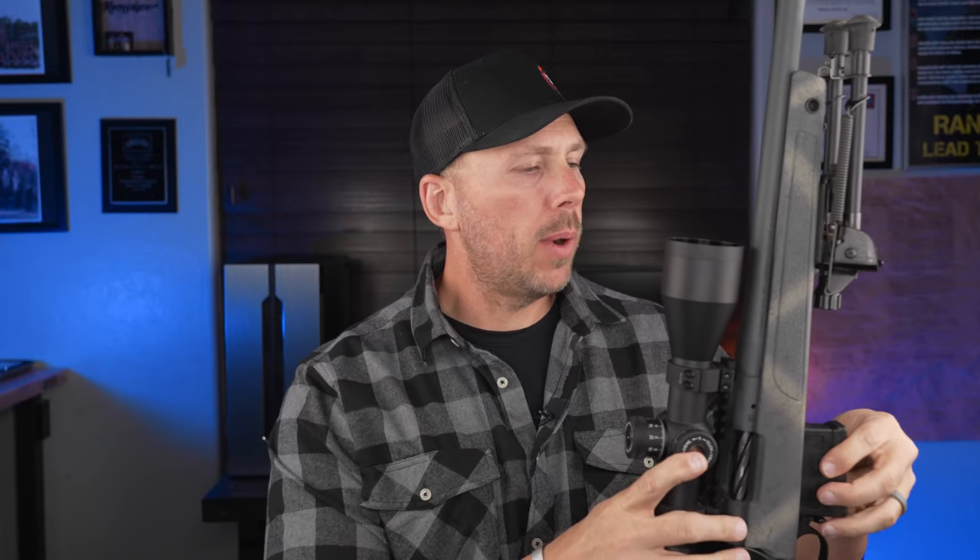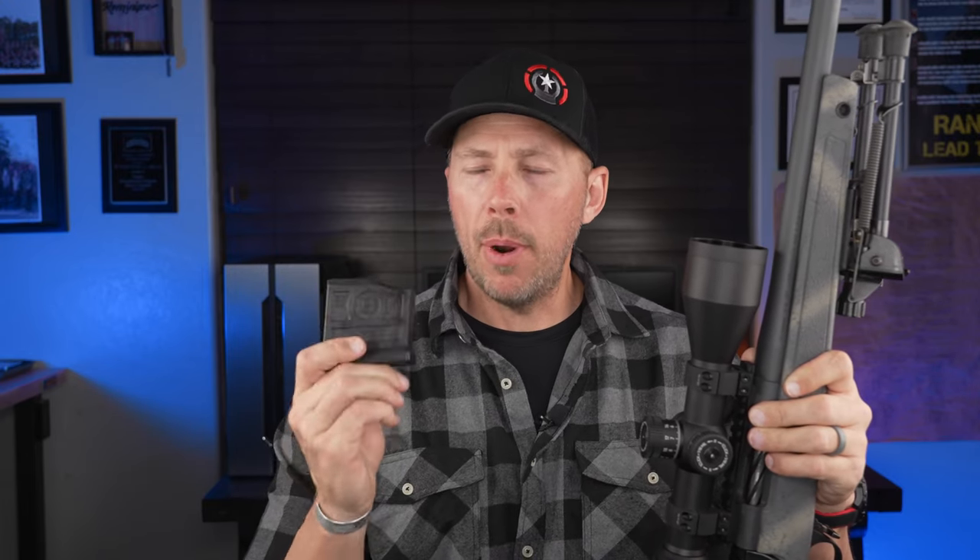One thing that came up on the range was using aftermarket magazines. Even though this is an AICS pattern action, I noticed when using the 10-round MDT magazines that the bolt did hang up on the magazine ever so slightly. When I ran the Bergara factory magazine it was smooth as butter. I asked around and apparently that's not uncommon — whether it's spring pressure or the mag seating a little differently in the action. You can see the footage I've rolled in.